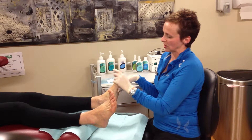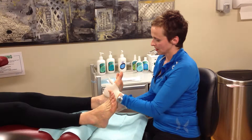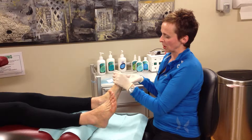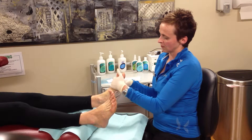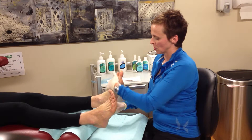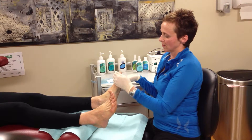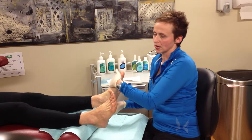We use it pre-treatment to soften the callus, making debridement really easy. Post-treatment, it's applied to help moisturise and finish off the session, and our clients really appreciate the non-greasy feel and they don't have to slip and slide in their shoes as they walk out the door.